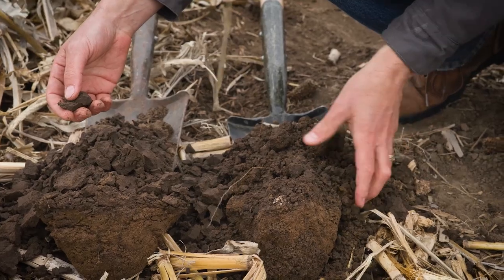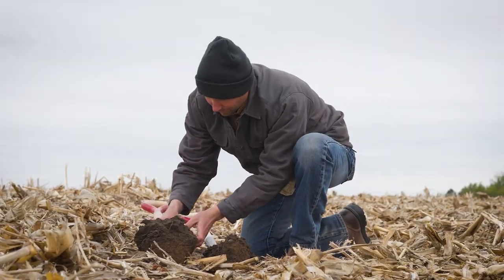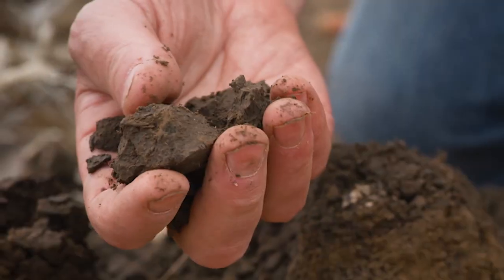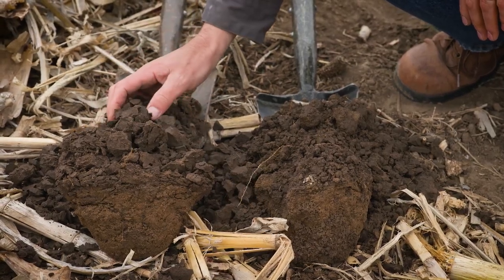The field next to it that's been in a tillage system for quite some time — you can find the compaction layer. Go down six inches and it's right there: very blocky, just comes apart in plates, in sheets.